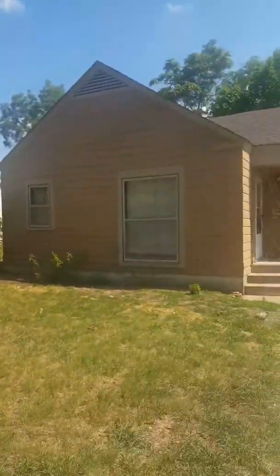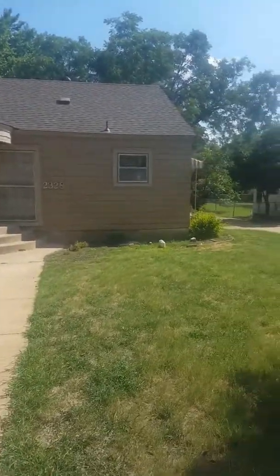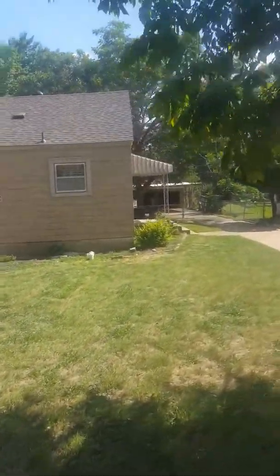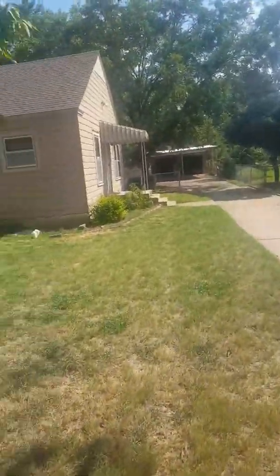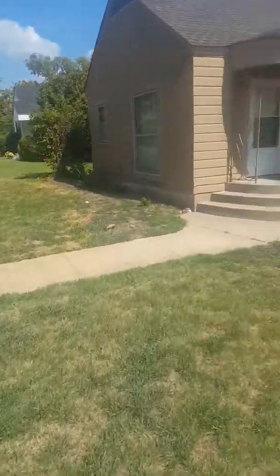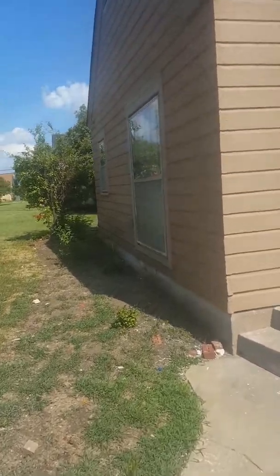We're out here at one of our properties in Fort Worth, property on Wyatt, just picked up. I actually did a video on this property when we first got it — the initial walkthrough. We're headed to the closing table. This bad boy should close this week; I believe it closes Friday.